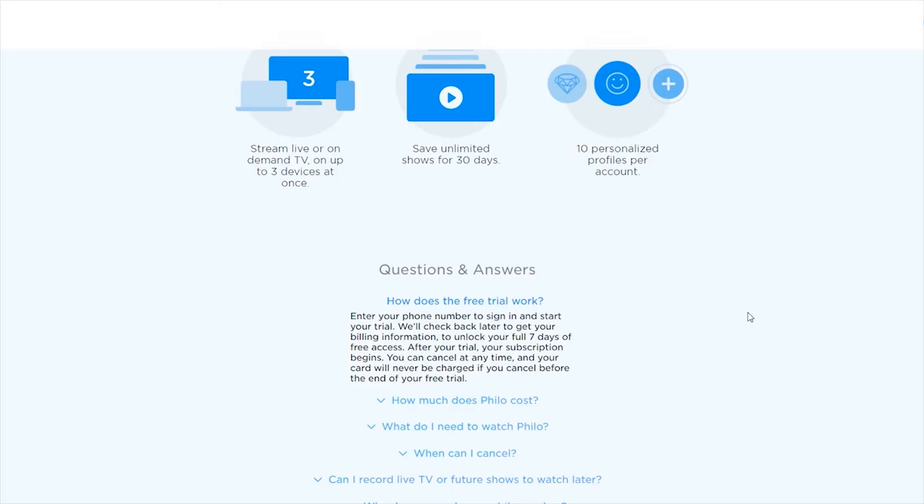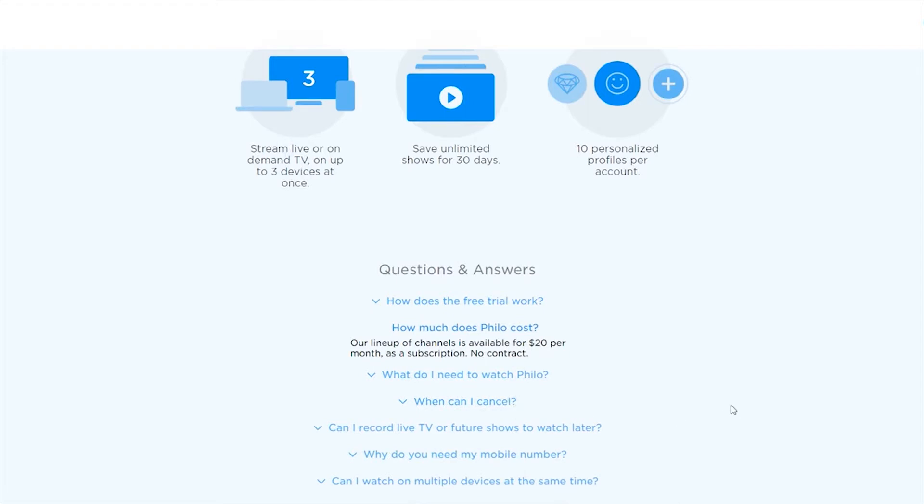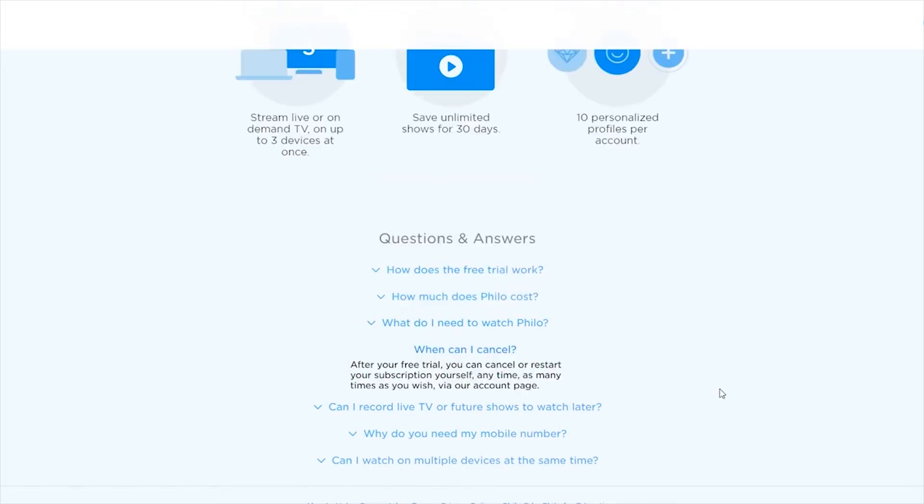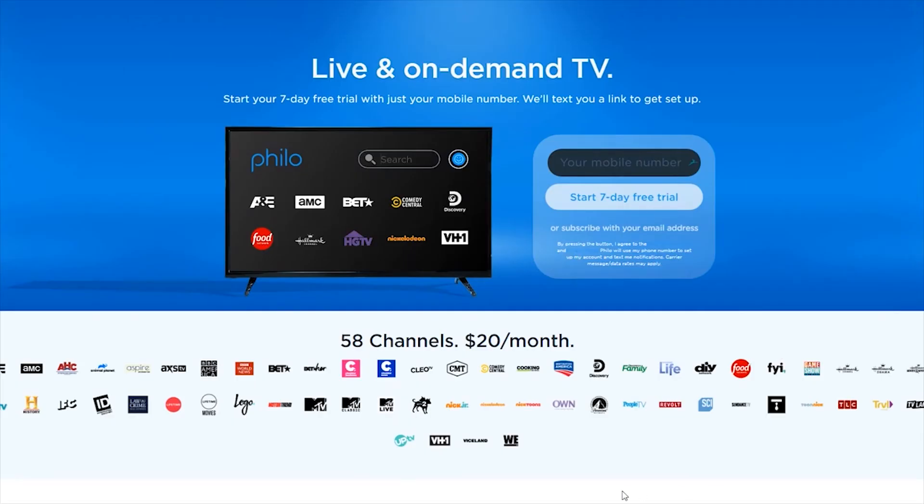Right off the bat, as you can see, you get 58 channels for $20 a month — tons of channels, I'm going to cover that in a minute. You can use it on your Roku, Smart TV, Apple TV, Fire Stick, Fire TV, Android TV, Android, iOS — they have applications for all of that. You can sign into as many devices as you want but you can only stream three devices at one time. You have up to 10 personalized profiles per account, which is awesome, kind of like Netflix where everyone has their own profile.